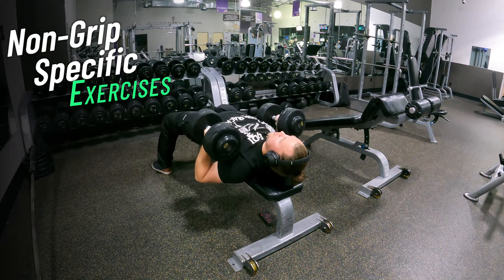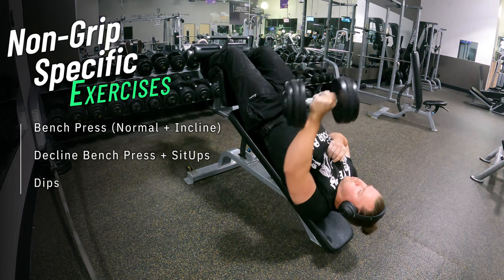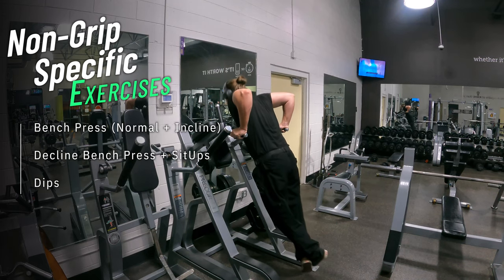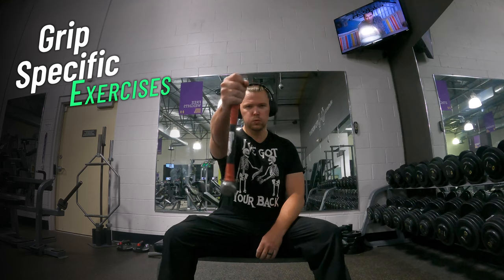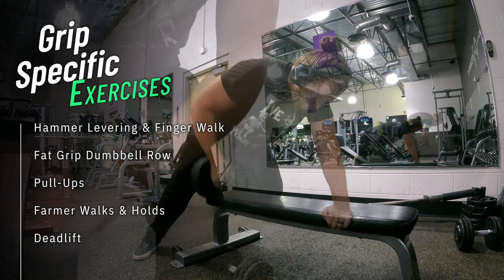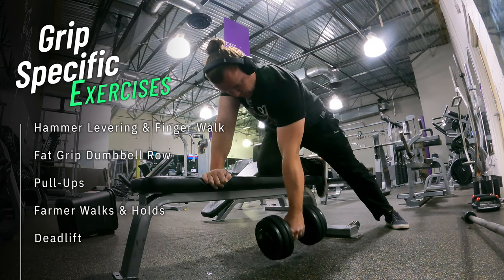Non-grip-specific exercises: normal, decline, and incline dumbbell bench press, adding rotation and moving towards centerline to engage chest and wrists more. Decline bench press can be done one hand at a time, before or after a quick set of sit-ups to engage core. Dips are good for engaging triceps and wrists together — at the top, push yourself further up and lean forward into a slight handstand for more wrist and shoulder range of motion. Grip-specific: hammer levering is great for wrist strength but don't overdo it — start with once a week. The best pure isometric grip exercise I know is the fat grip dumbbell roll. Fat grips are available everywhere and compatible with most dumbbells. Focus on keeping grip strength constant without touching the floor — the short periods of acceleration and deceleration will be the most beneficial moments.